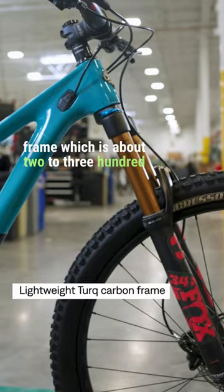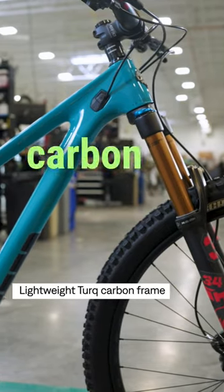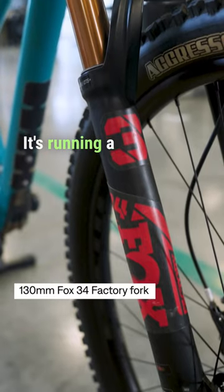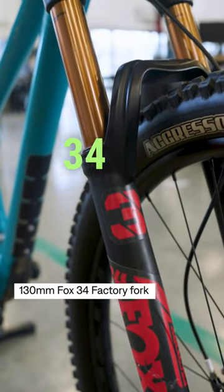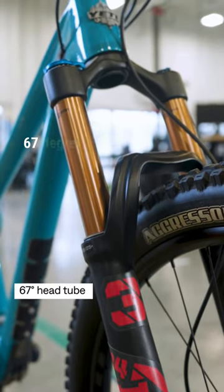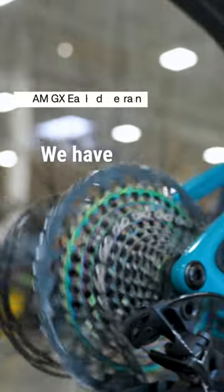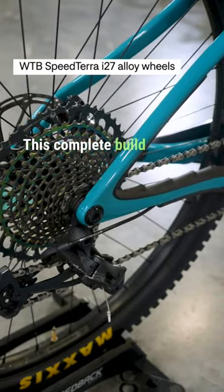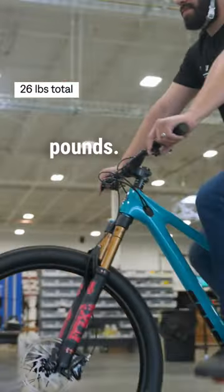This Arc has the Turk carbon frame, which is about 200 to 300 grams lighter than the standard carbon frame, and of course it comes in Yeti's signature turquoise. It's running a 130 millimeter Fox 34 Factory fork, which gives it a nice and relaxed 67 degree head tube angle. We have a SRAM GX Eagle drivetrain, WDB alloy wheels, and this complete build comes out to 26 pounds.